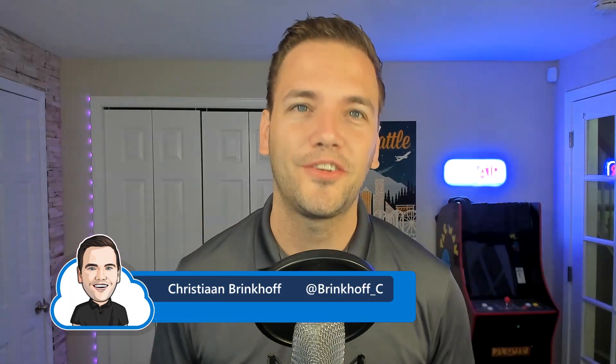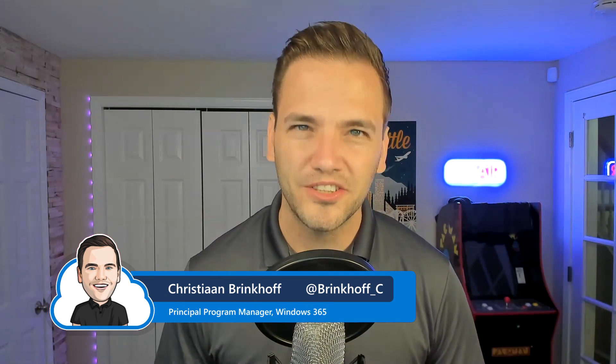Hi folks and welcome to Windows in the Cloud, our tech series dedicated to Windows 365 for IT pros like yourself. Please make sure to register for the Windows IT Pro YouTube channel to stay up to date about the latest news around Windows 365. I'm very excited to introduce our next guest from customer LEGO — it's our first customer story at Windows in the Cloud.